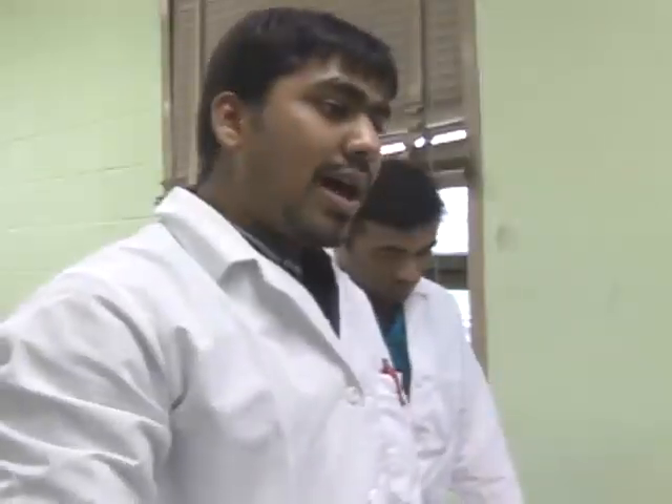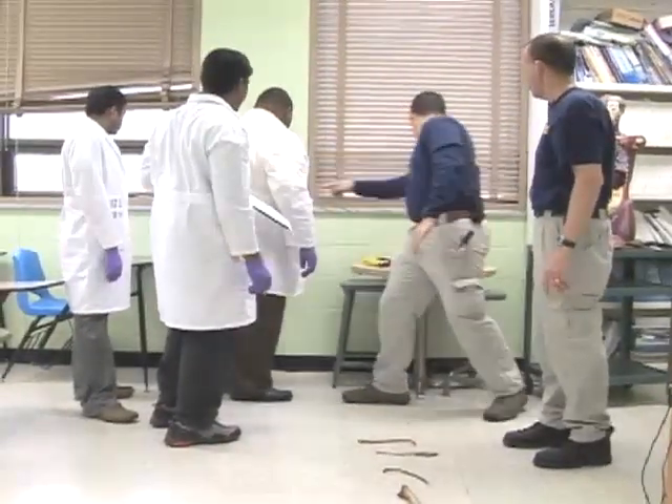An FBI agent is in the middle of a crime scene investigation with students at United Methodist-related Claflin University in South Carolina. They gave us insight into what an FBI agent actually does on an everyday basis. I think I was most fascinated with the actual fingerprint evidence.